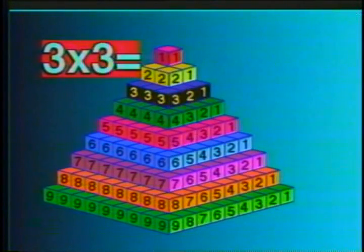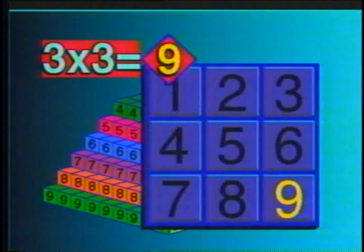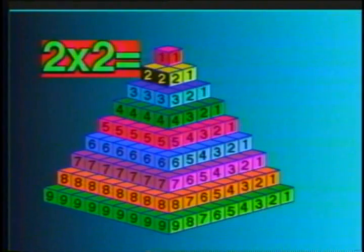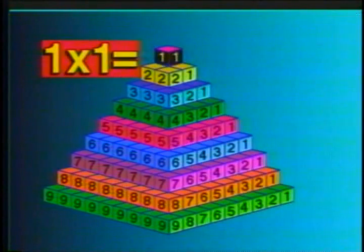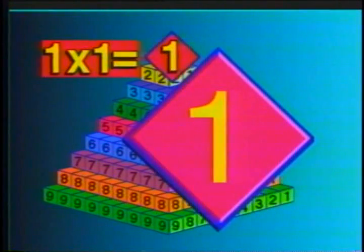3 times 3 is 9. 2 times 2 is 4. And 1 times 1 is 1.